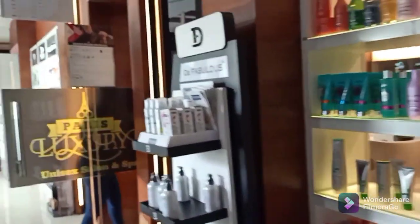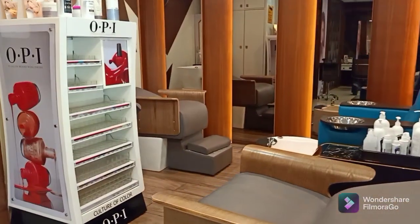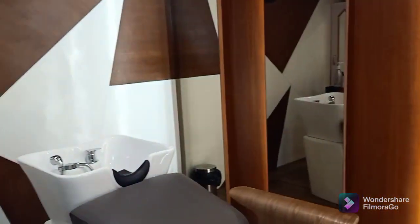Here you can see the treatment room, and here is the pedicure and manicure area. Along with it there is a hair wash area, and in the opposite area is the hair cut area.